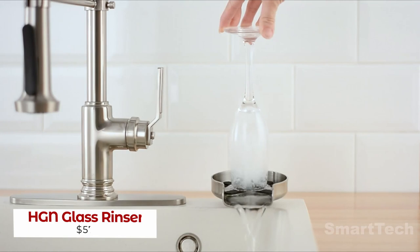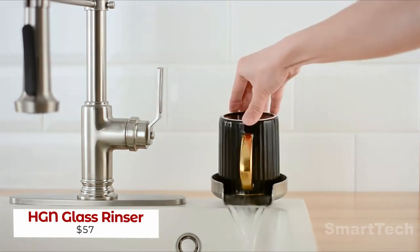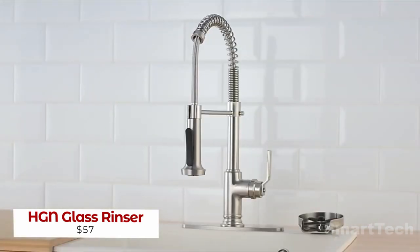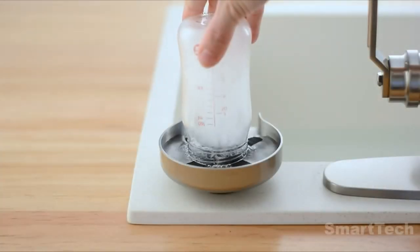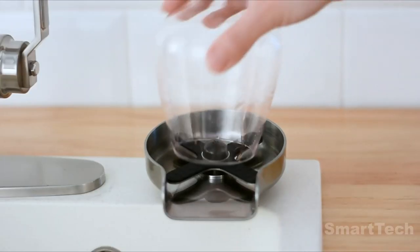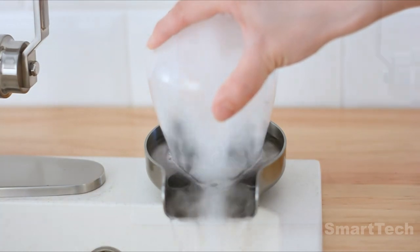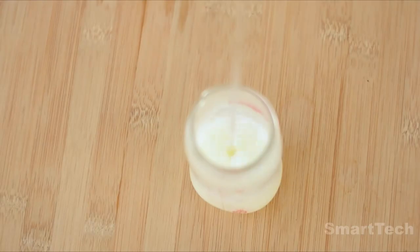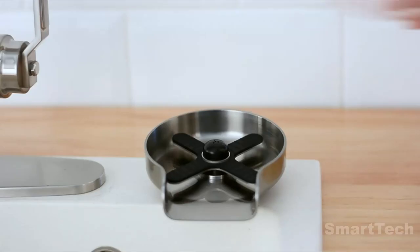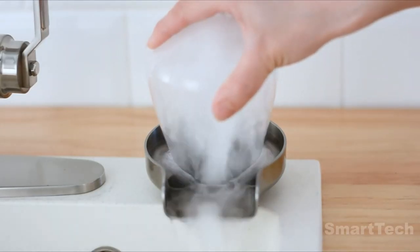Are you looking to make your kitchen cleaning easier? Look no further than this amazing helper. This device is made of stainless steel and can deliver up to 2.6 gallons of water per minute — that's enough to clean glasses, cups, bottles, and more. Plus, with six colors available, you can easily match the gadget to your kitchen interior.